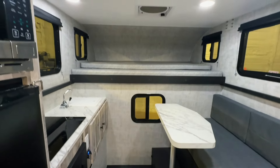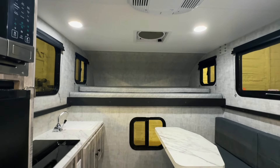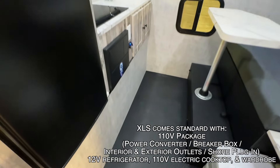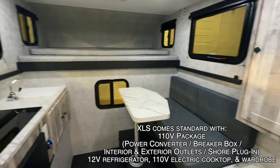All righty folks, here we are stepping up and into this brand new Soaring Eagle Adler 6.5XLS. The 6.5 means this is designed for a six and a half foot truck bed. The XL means it has the cab over bed, and the S means it is the new suite model.